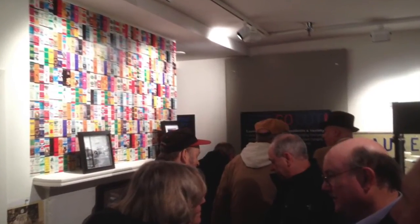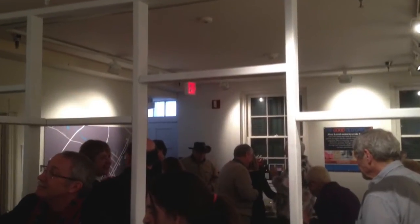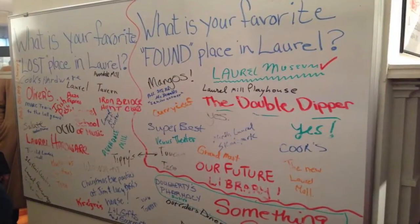Our exhibit opening happened the second weekend in February, traditionally when we always open, and it's usually on Super Bowl Sunday. The opening this year had about 150 people in a matter of two or three hours — double our normal amount of 40 to 60. It was impossible to walk through the space. Because this exhibit reaches people in a really emotional way, making them remember their friends, family, and experiences, everyone wanted to hang out. Jeff Dudley from the Laurel Leader said it was more like a family reunion than an exhibit opening, and we couldn't have asked for anything better.